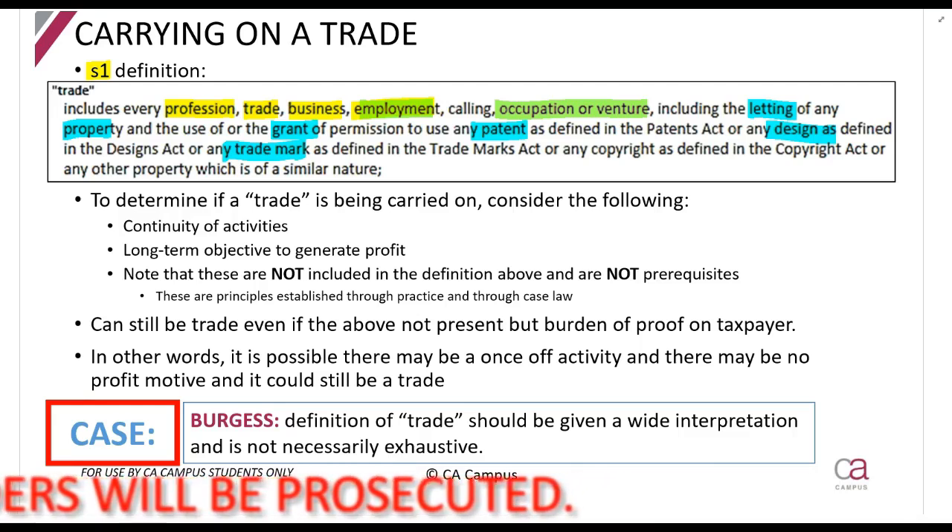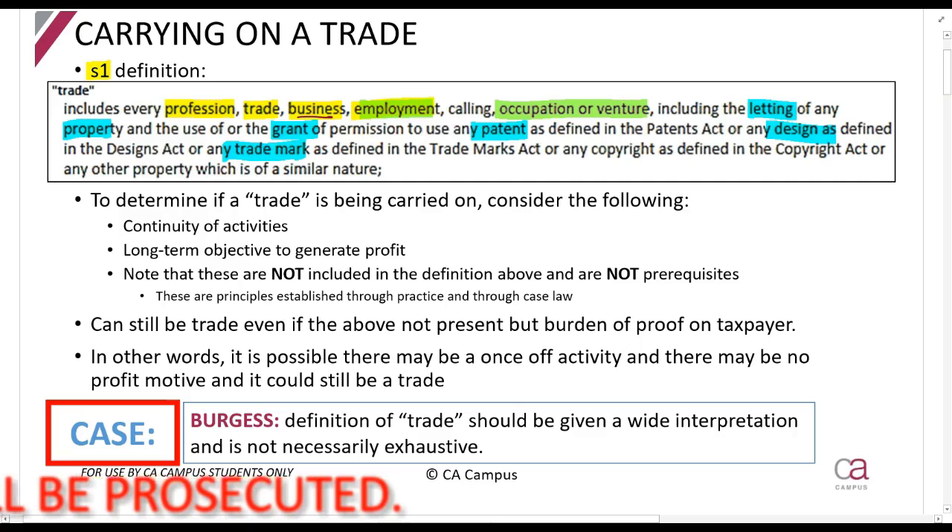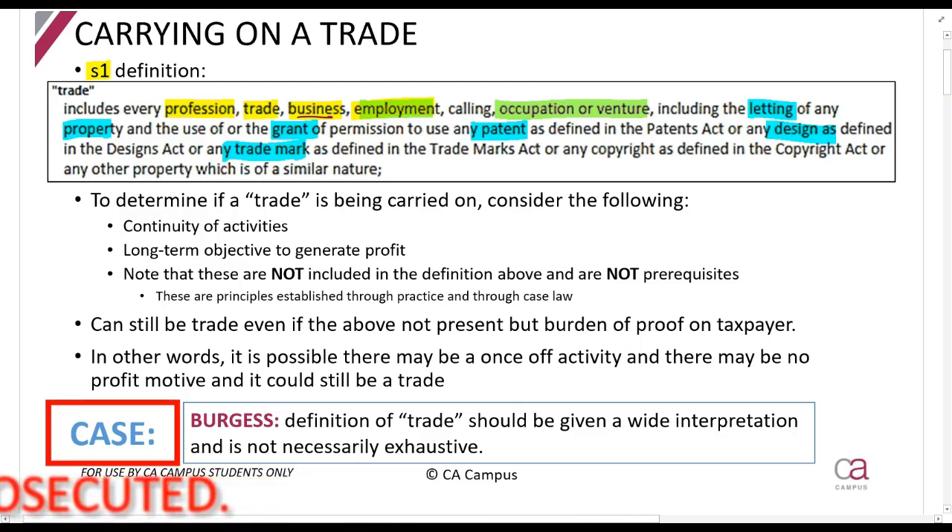Pick n Pay - is it carrying on a trade? Yes, because it's a business. A panel beater that fixes cars is carrying on a business - yes, it's a trade or a profession. What about you if you are working and earning a salary? Are you carrying on a trade? Yes - employment. That's very important: even if you are earning a salary, you are carrying on a trade.